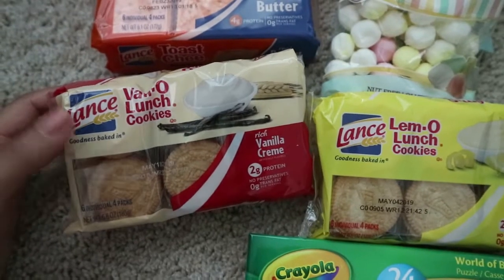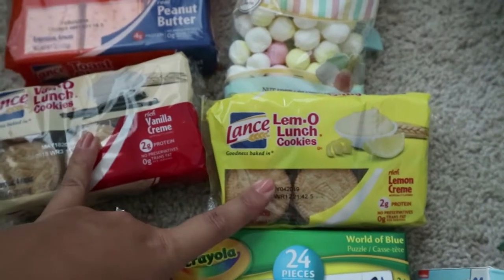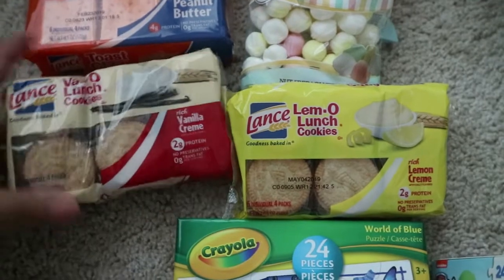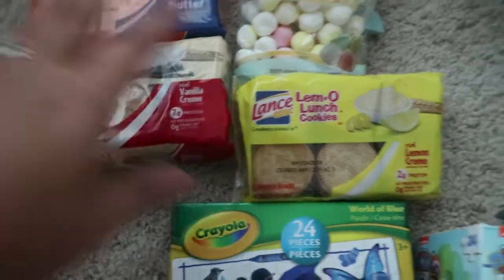The next thing I got was some Lance cookies — these ones are in vanilla and I also have one in lemon. My kids really love these to snack on here and there or to pop into lunch boxes. I like them because they come in smaller packs, since I don't like giving my kids too many cookies at a time.